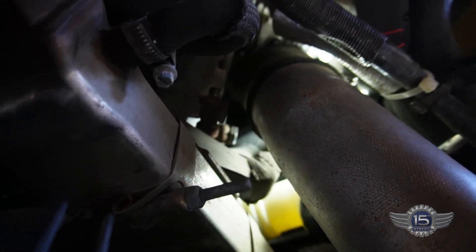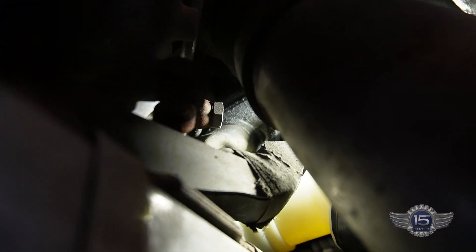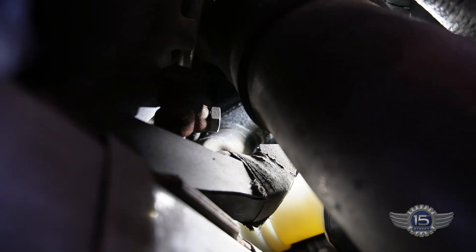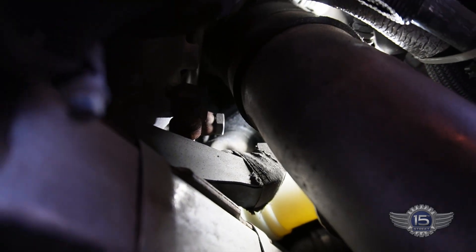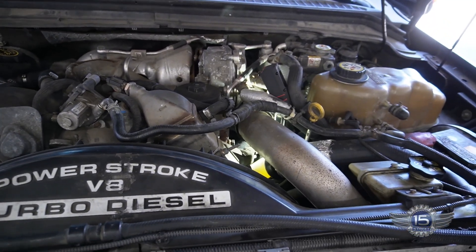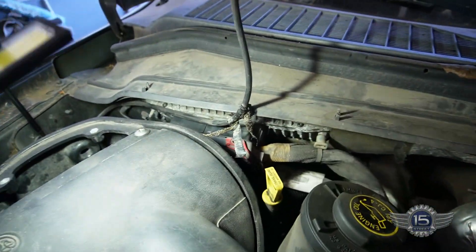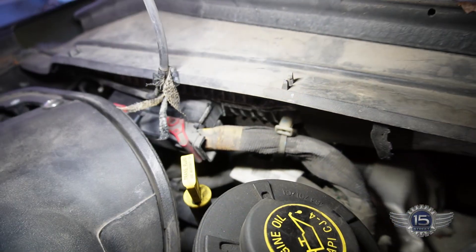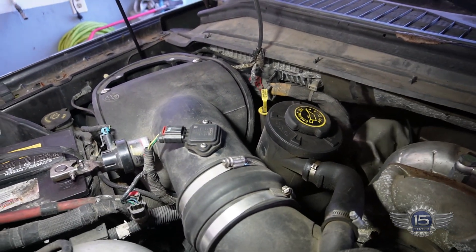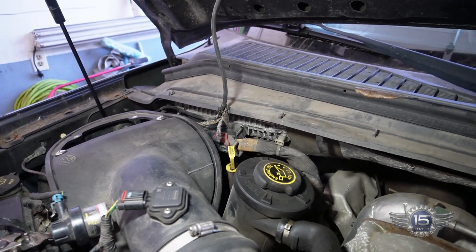The connector for that valve cover to get those injectors is right in there — center of the screen is the connector, there's a little rubber boot that covers it. It's kind of a pain to get to. The PCM connectors are relatively easy to get to — got to pull the air box out, that'll take a few minutes and then we get easy access. Let me get that air box out of there.